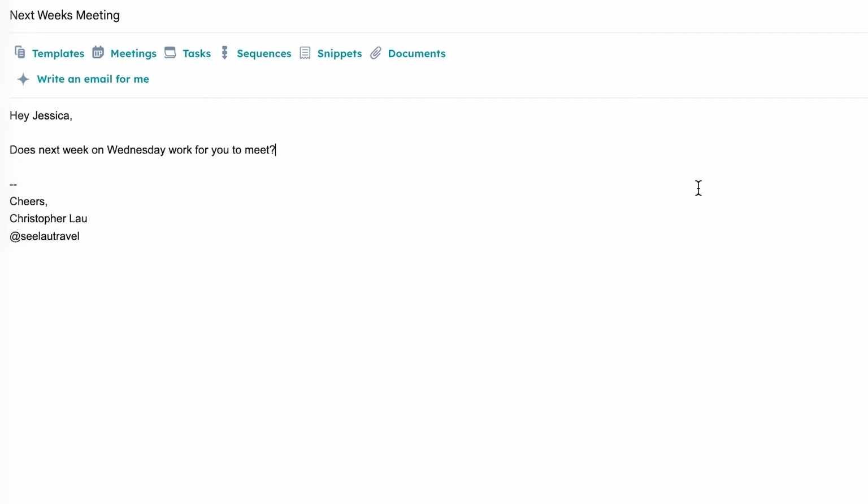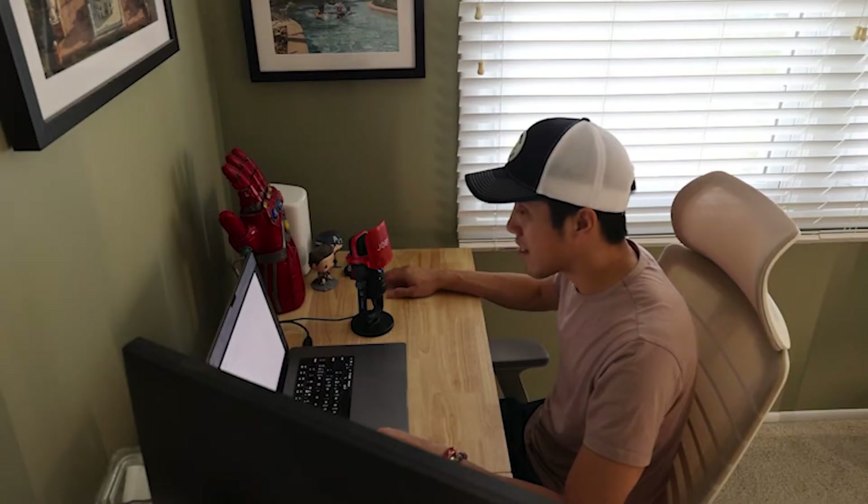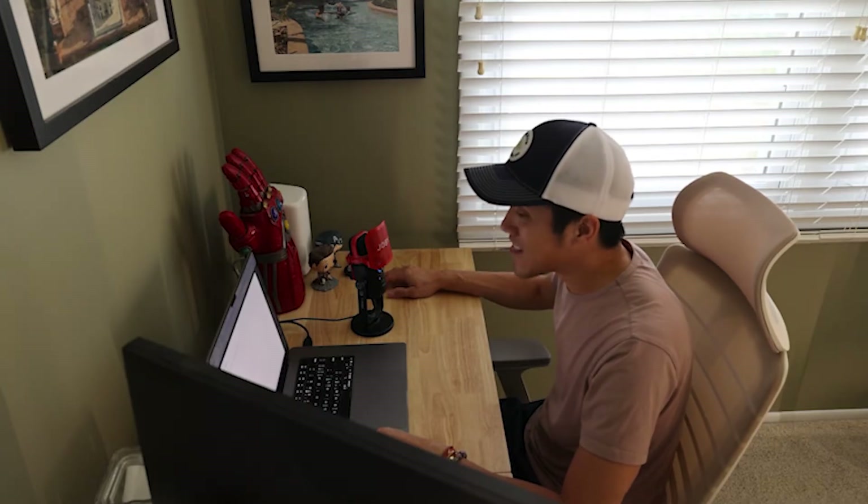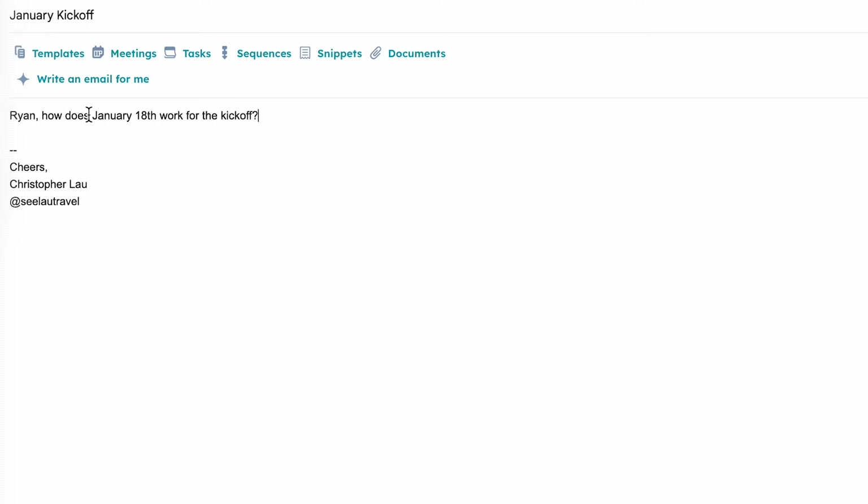Flow removes filler words like 'ah' and 'um'. For example: 'Does next week on — let's say Wednesday — work for you to meet Ryan? How does January 17th — no, I mean January 18th — work for the kickoff?' Flow fixes up mistakes automatically, which is something I do all the time.